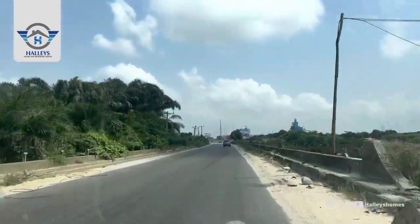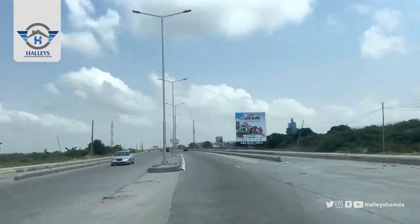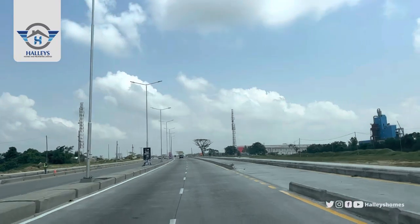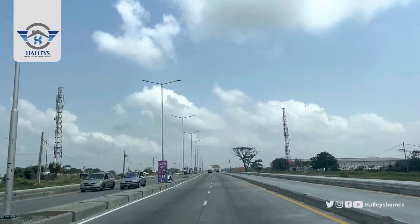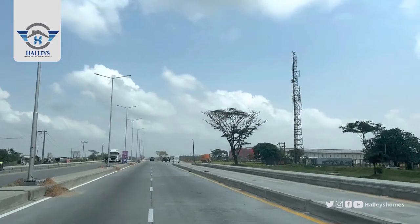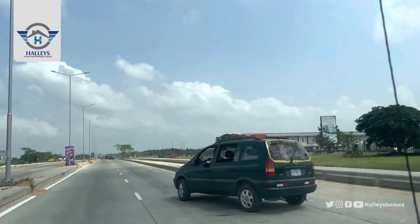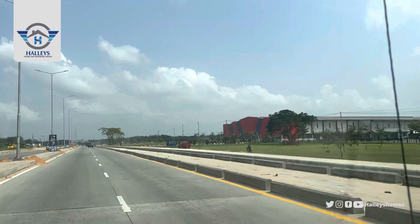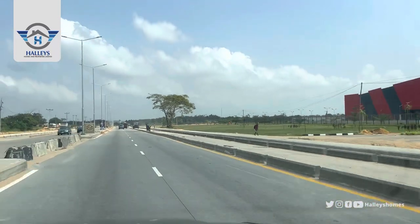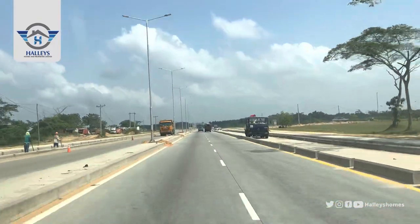Not too far ahead we have Halal City, which is another estate. Halal City is a project by Rendezvous and the Lagos State Government. A lot of amazing things will be in this estate — it's not just an estate, it's a city, because schools, hospitals, everything you want will be provided. They still have land and houses up for sale.